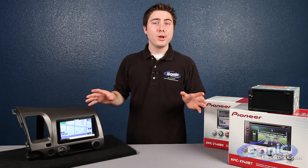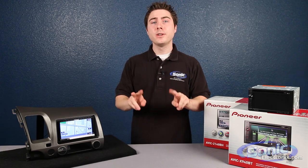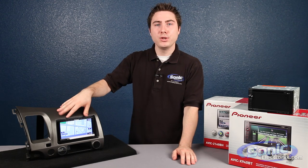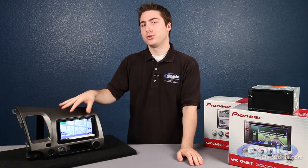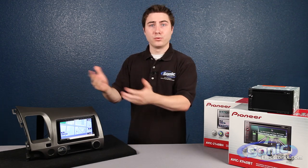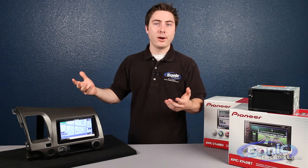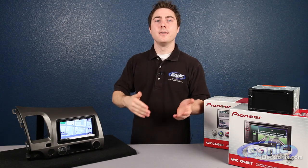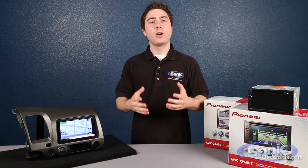Both units also have app mode, which enables you to connect to your iPhone 4 or iPod Touch 5th gen — right now only those two models are supported, with more to come. You're able to open an app and stream that audio and video to the unit. For video content like Netflix, you're not going to be able to stream video to the screen while driving, but they do have a rear output so you can stream from your iPod or iPhone to rear monitors to keep it legal. That's all app-based, so if the app supports it, you'll be able to see the audio and video. It's another way Pioneer is integrating the smartphone into these units.